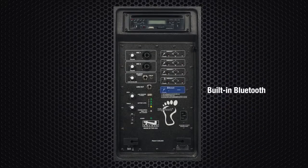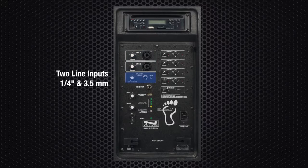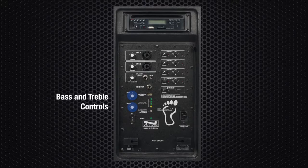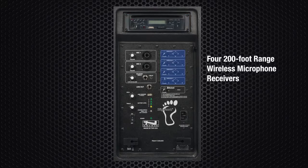The 8000 series has built-in Bluetooth in every model at no additional cost. Standard inputs and outputs include two universal balanced mic inputs which accept quarter-inch and XLR mics, two line inputs which accept quarter-inch and 3.5mm plugs, one line out quarter-inch, and all units have bass and treble controls for fine-tuning. The Bigfoot also comes with an optional CD/MP3 combo player and is the first Anchor Audio portable sound system to offer up to four 200-foot range wireless microphone receivers.